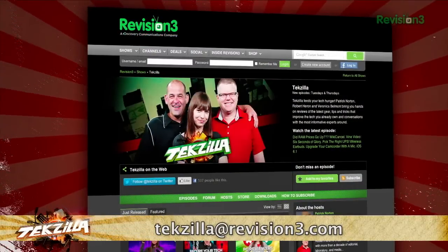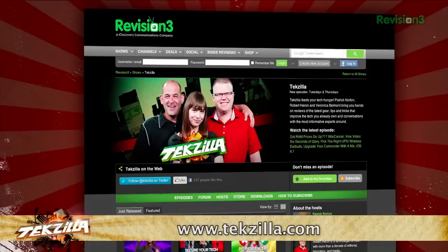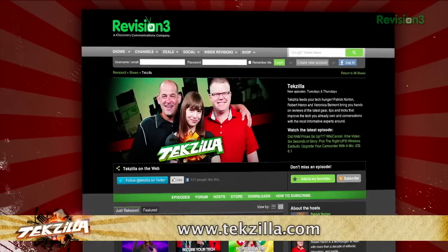So before you make your next CPU purchase, check it out on CPU Boss first. Thanks to MakeUseOf for the tip. If you've got a tip for us to pass along to the rest of the TZ crew, email us at tekzilla@revision3.com. And as always, tekzilla.com is the place to find more tips, tricks, product reviews, and how-to's.